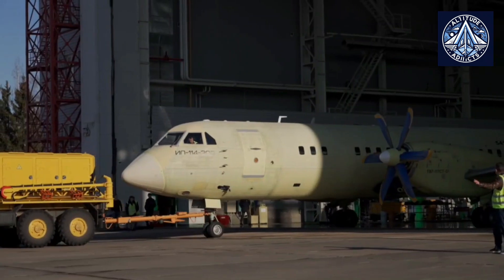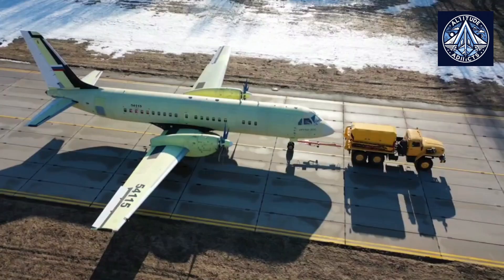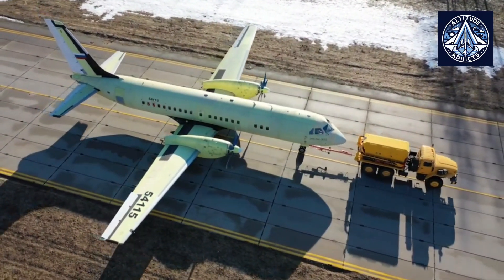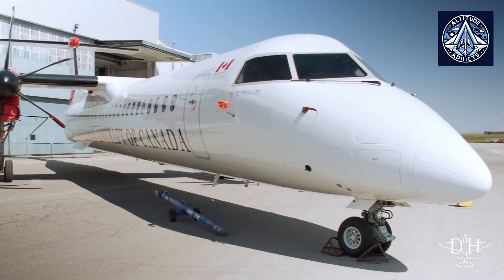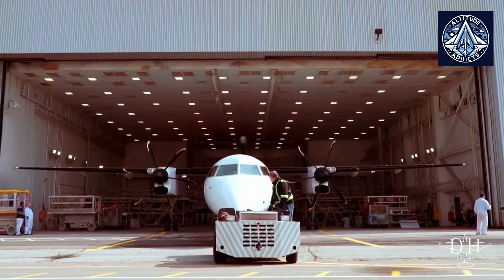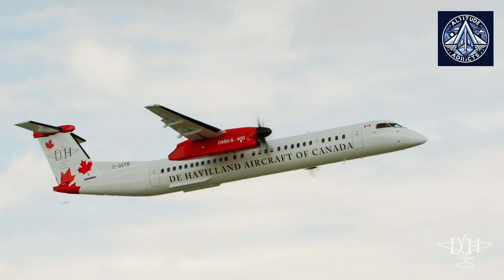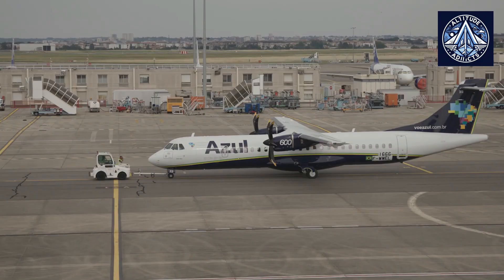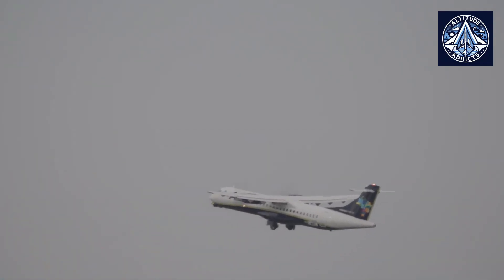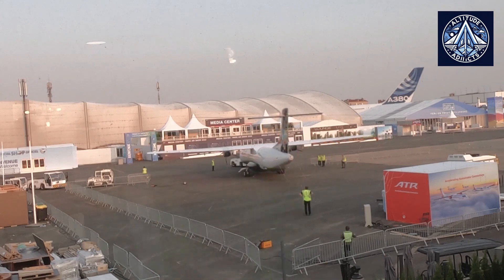Finally, the design philosophy. The IL-114-300 features a traditional configuration with a high-set wing and a long fuselage, optimizing it for short runways and rough field operations, which is particularly beneficial in regions where infrastructure is limited. The Dash 8Q400 boasts a modern design characterized by a low-set wing and wider fuselage, which enhances cabin space and stability during flight. The ATR 72-600, while sharing similarities with the Dash 8Q400 in design philosophy, includes refinements aimed at boosting fuel efficiency and passenger comfort, reflecting a balance between performance and user experience.